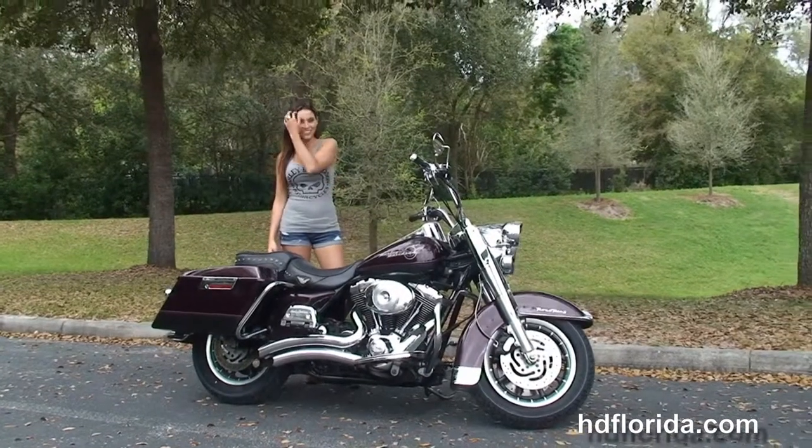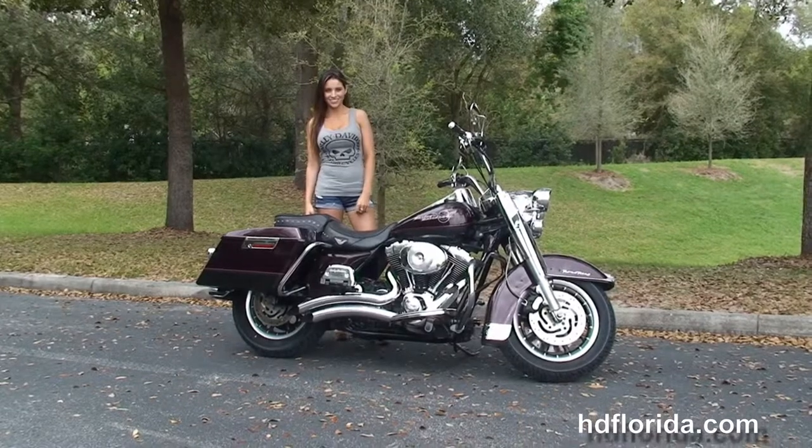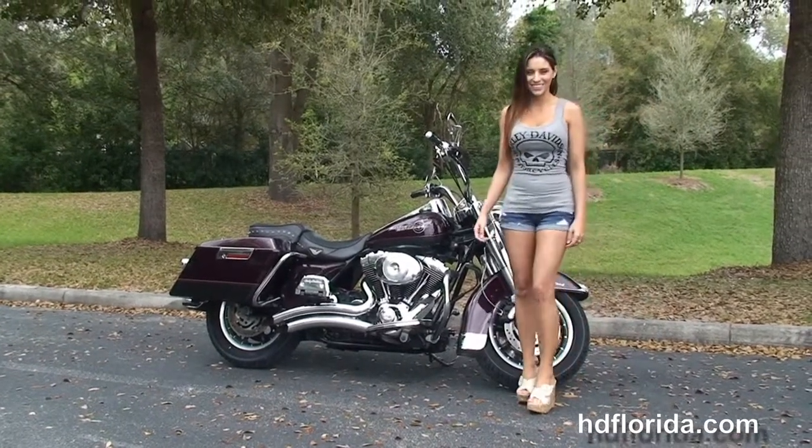We take anything on trade — cars, boats, campers, trailers — you name it, we take it, as long as we don't have to feed it. We are rated number one in customer service and have over twelve hundred new and previously enjoyed motorcycles to choose from, and we ship used bikes anywhere in the world.